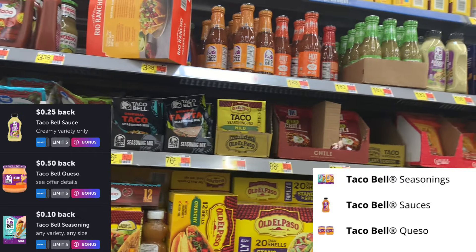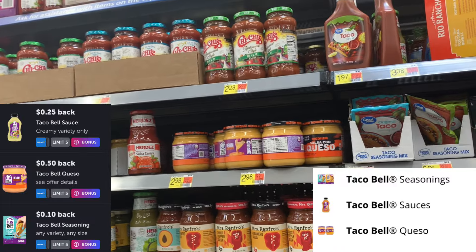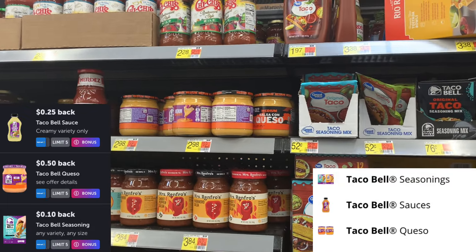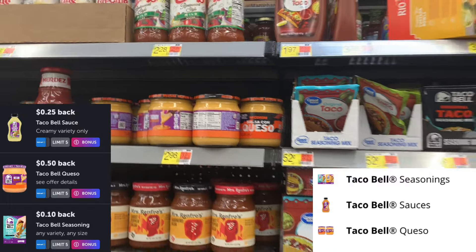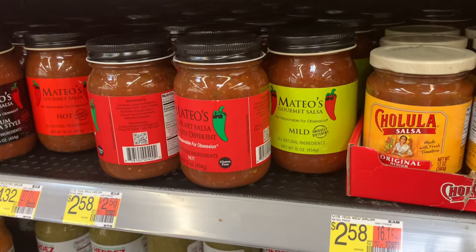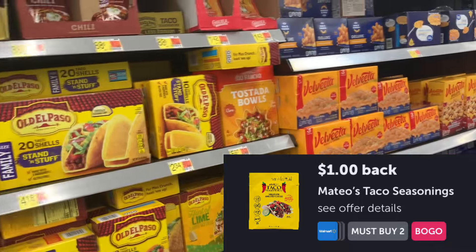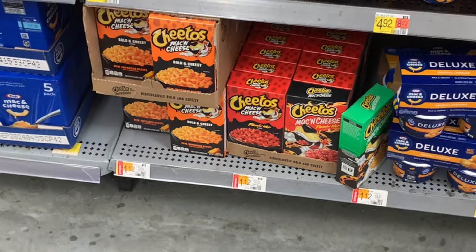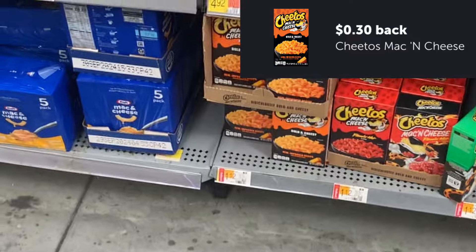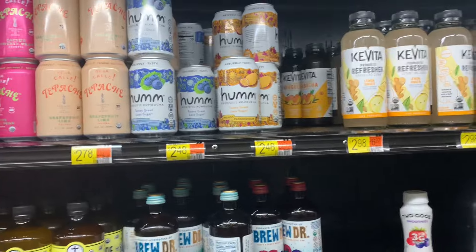The Taco Bell Queso is $2.98 — 50 cents on Ibotta, $1 on Swagbucks, making that $1.48. It's not less than $1.25, but if you need queso for $1.48 it's a decent deal. Also spotted: mac and cheese at $1.12 on rollback — there's 30 cents on Ibotta, making that 82 cents!